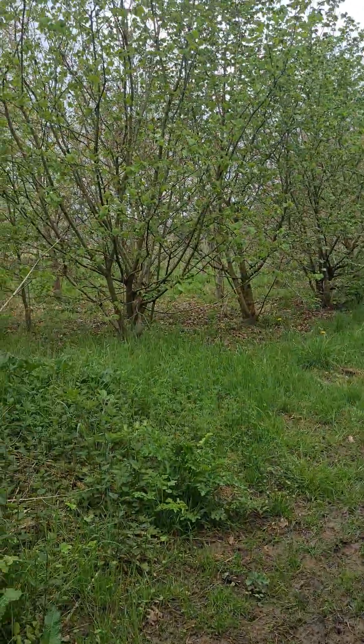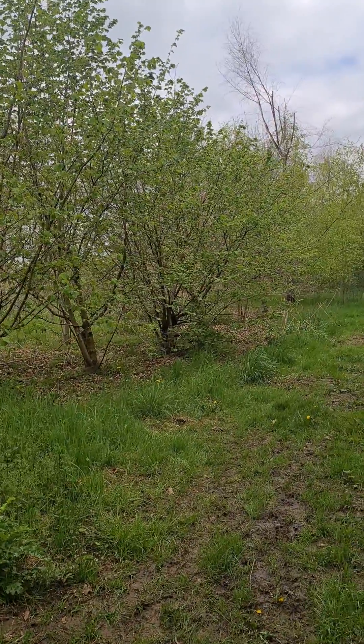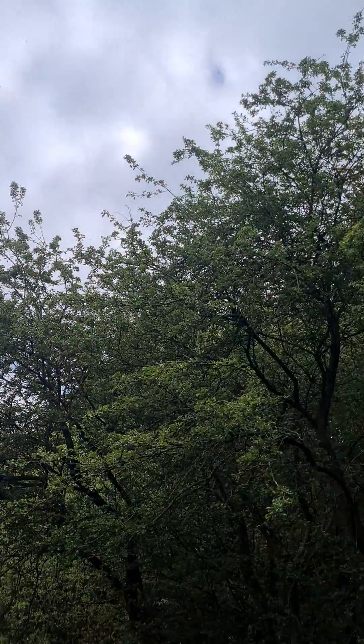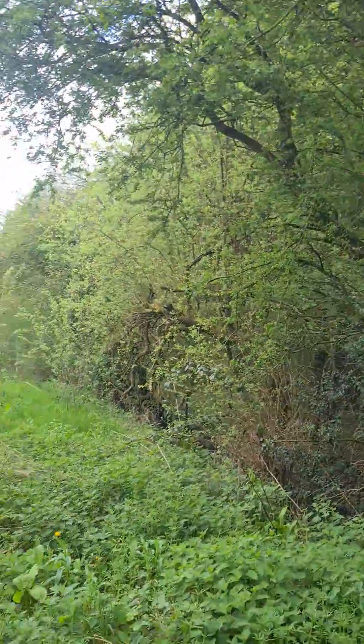The shrub layer is growing up quite nicely here with this hazel coppice on the left-hand side over the trail, and then obviously our canopy layer — if we look up we can see where we've got these established hawthorn and such.